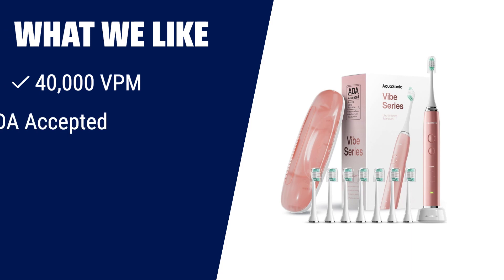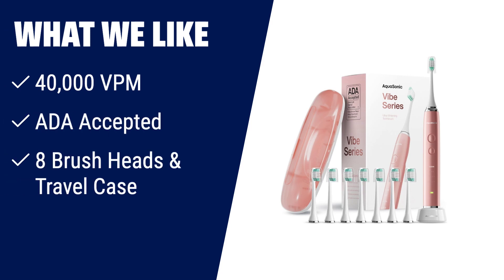What we like: beauty, brains, and power. This toothbrush features an ultra-powerful motor producing 40,000 vibrations per minute, making it highly effective in removing plaque and improving gum health. Accepted by the American Dental Association, it provides complete oral care with unique modes for whitening and polishing teeth. If you are looking for a toothbrush with advanced technology and a stunningly beautiful design, this is the one for you.